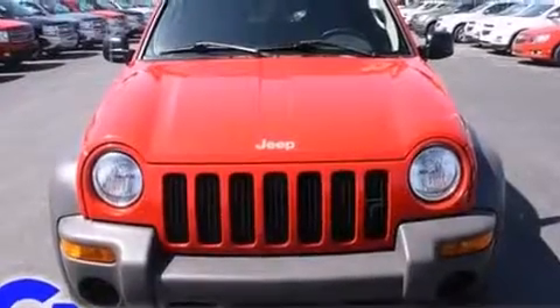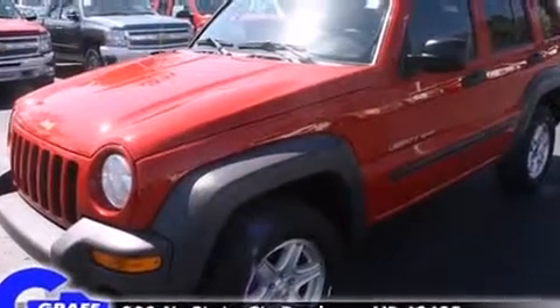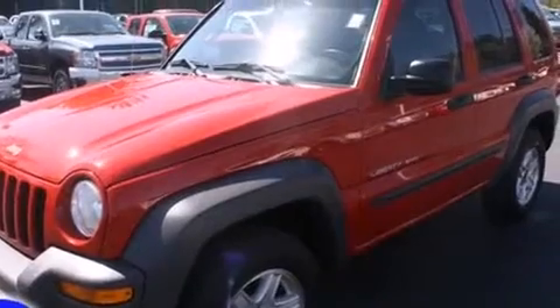Outstanding design defines the 2003 Jeep Liberty. It features four-wheel drive capabilities, a durable automatic transmission, and a refined six-cylinder engine.